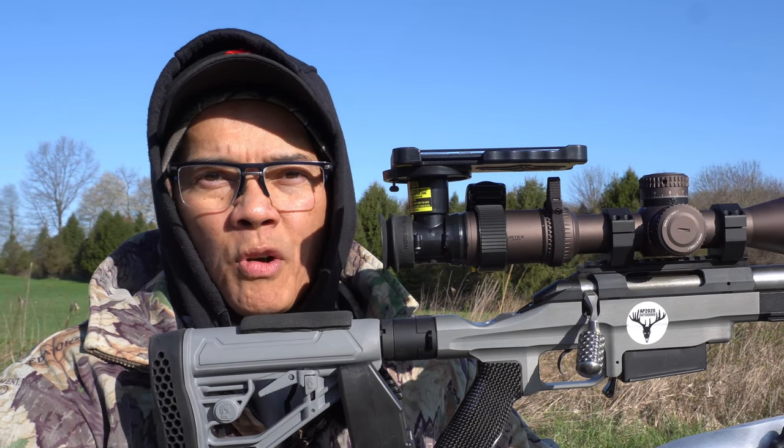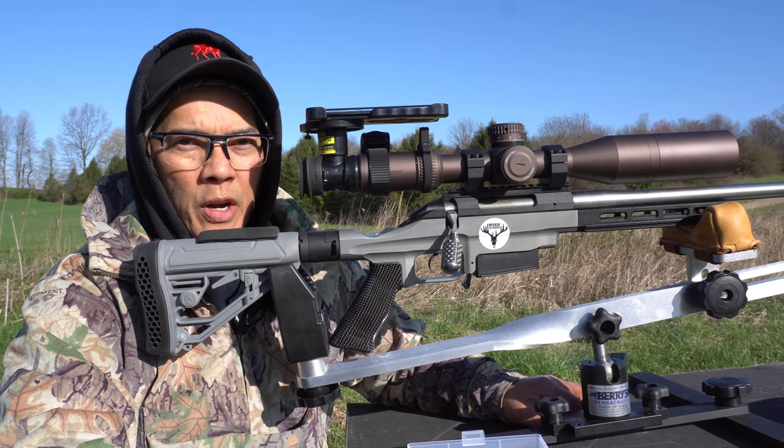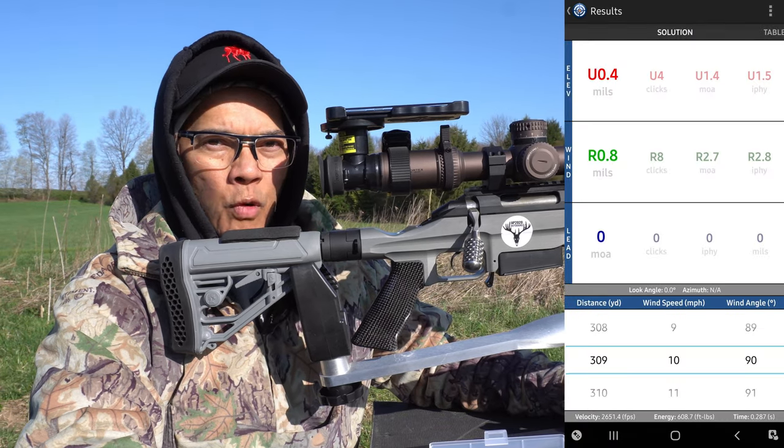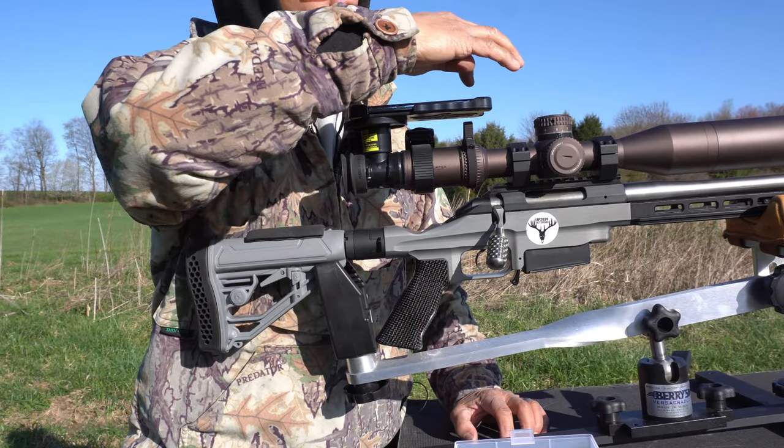The ultimate groundhog rifle — let's check it out. I've got my Caldwell Prairie Dog Popper set out at 309 yards. The shooter app is calling for 0.4 mils. Come up, here we go — let's get the phone scope recording.